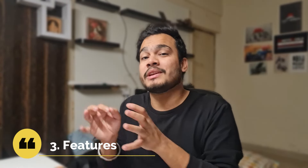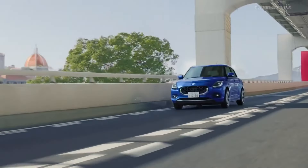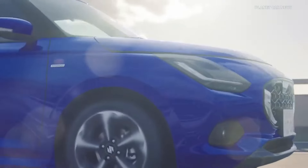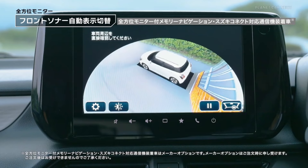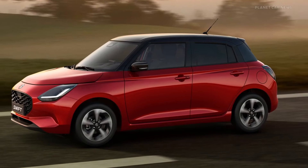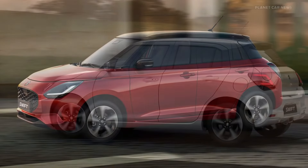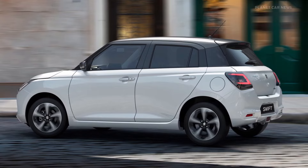Now let's talk about some interesting features, starting with safety. You can expect ABS, EBD, hill hold assist, and dual airbags as standard safety features. In the top model, you can see up to 6 airbags. Maruti is seriously working on and taking care of safety in the new Swift.